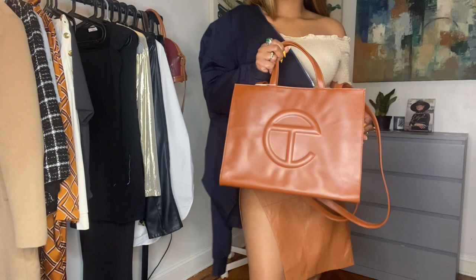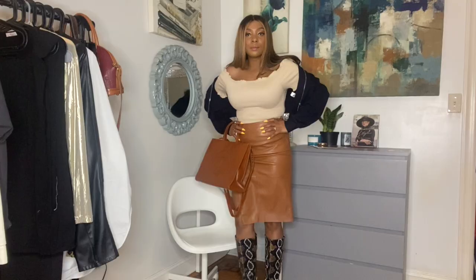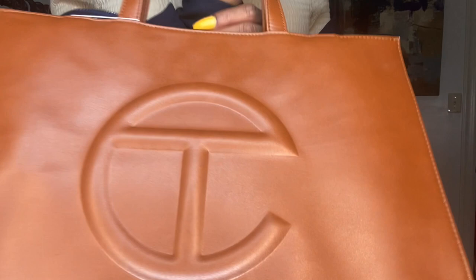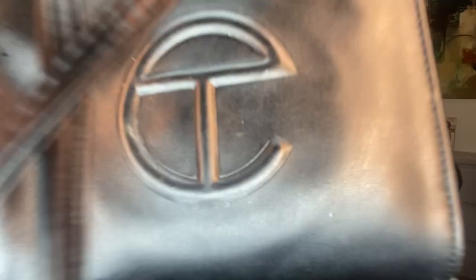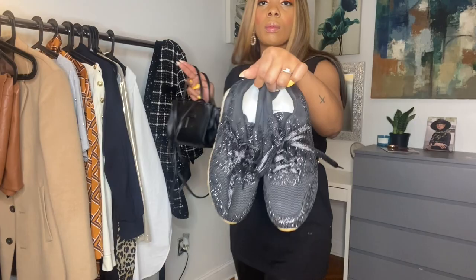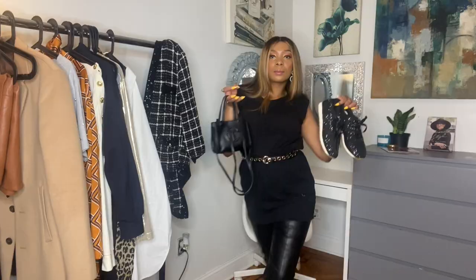Let's get into outfit number two. I decided to style my Telfar bag with a black bomber jacket, a nude top with a brown leather skirt, and my favorite snakeskin boots. I love how I can make my nude top off the shoulder because it gives off a little sex appeal. I also love a high slit from time to time for date night. The color of the skirt is very similar to the color of the bag. Next up, I'm styling my small black Telfar with my beautiful sequined sneakers. I'm also wearing black faux leather pants with a black and gold belt. If I get cold, I can always throw on a sweater with sequined details to complete my look.